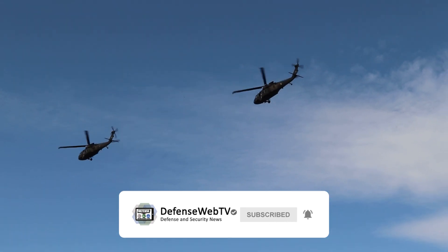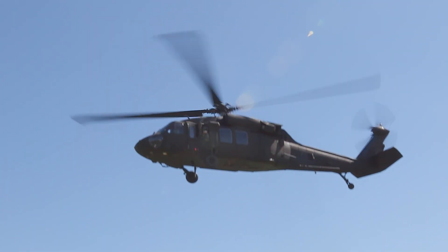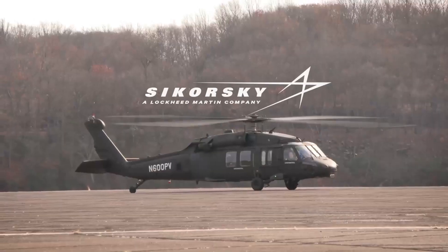Within the next months, the ELIAS program plans to conduct the first flight of a fly-by-wire M-Model Black Hawk.